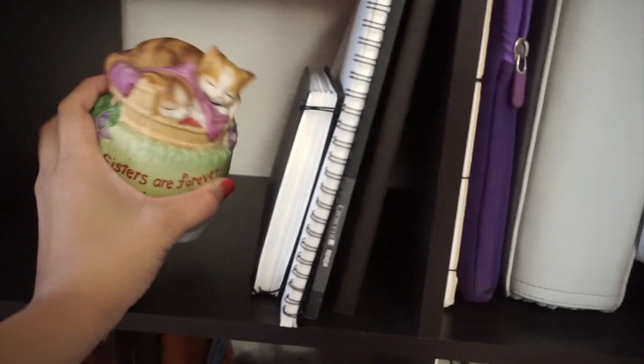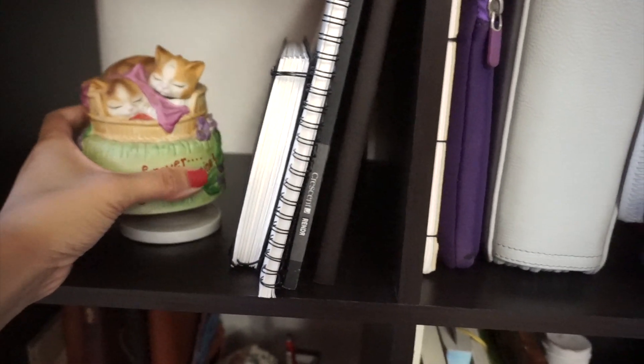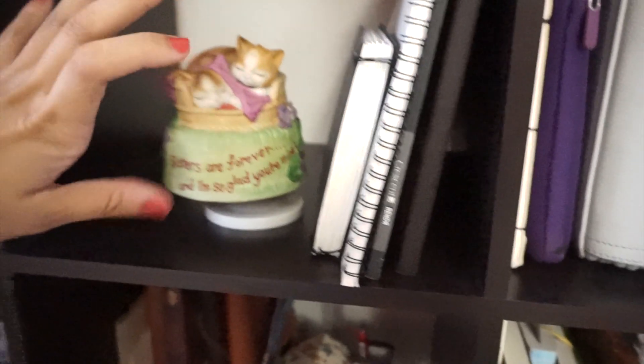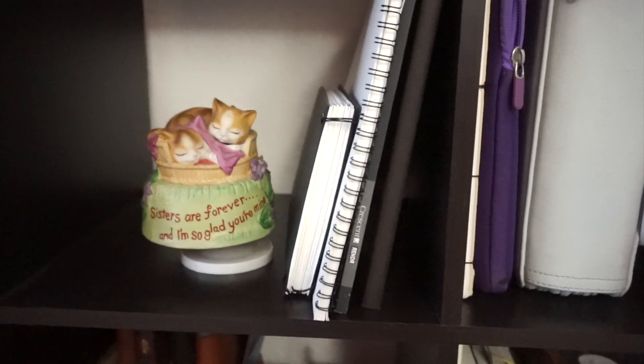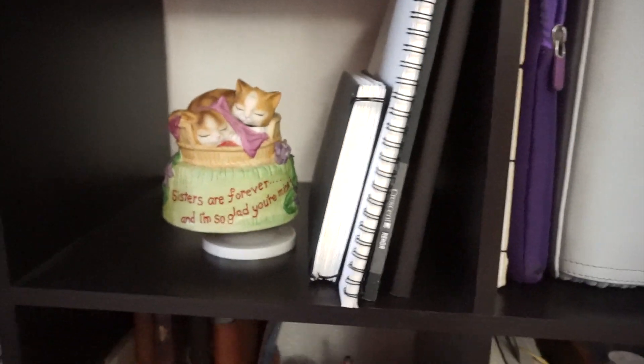On the next two shelves I have some sketchbooks I'm currently filling up, and this cute little music box my sister sent me — I really like it so much because it's super cute. But when you turn it on it plays this creepy musical note music. I don't know if she intended it to be like that but I think it's really funny and it reminds me of her, so I keep it on my shelf.